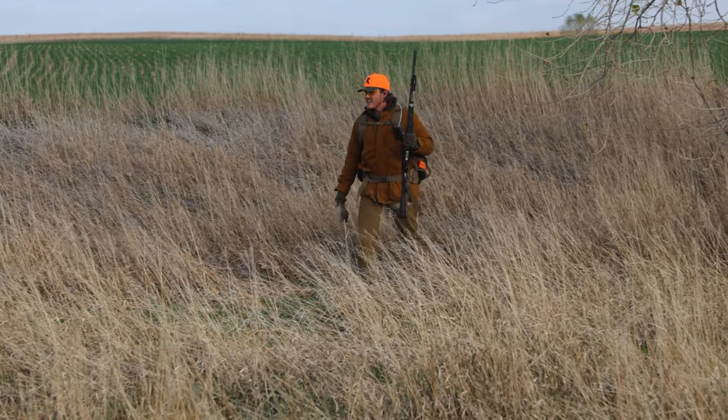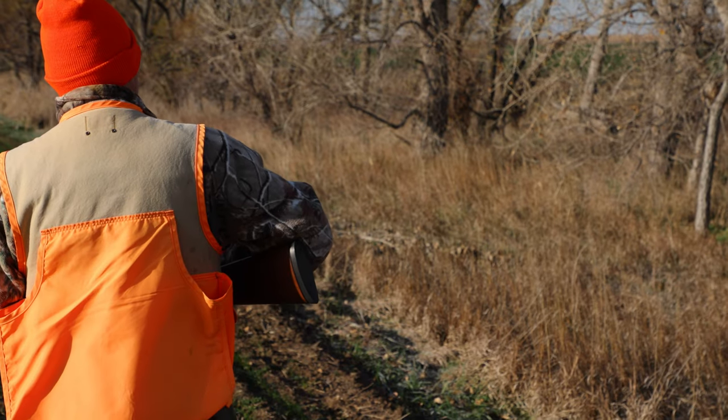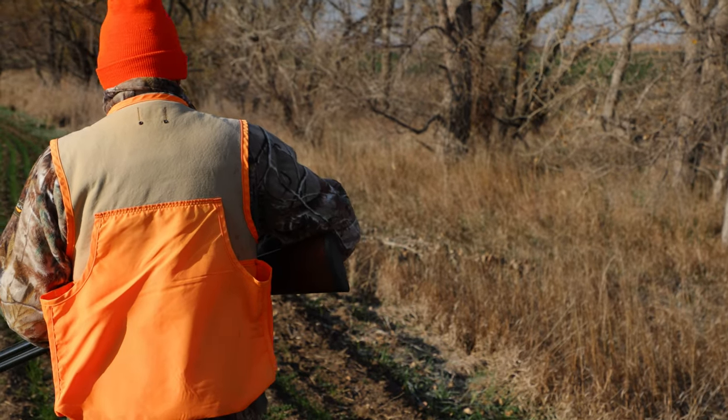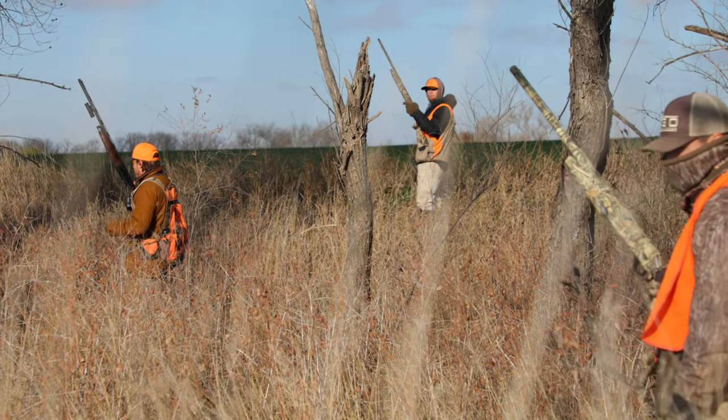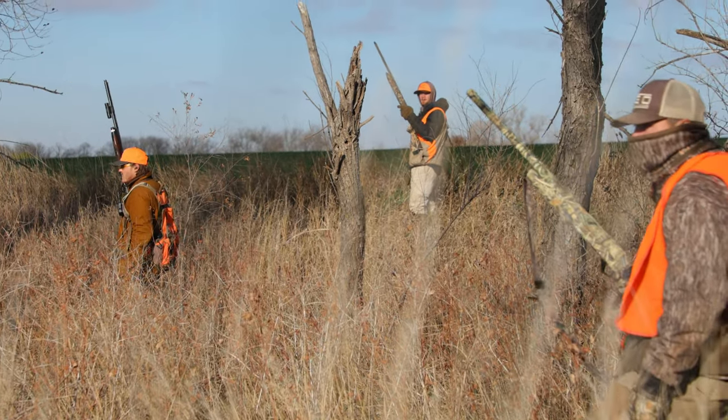Think of areas like transitional habitat, fence lines, ridges with thick cover, cattails, around a pond. You might find some really cool opportunities and birds that other people left behind by moving through thicker cover with a smaller group.